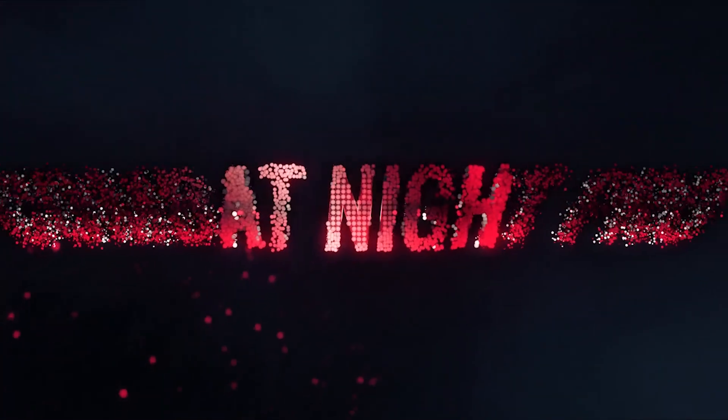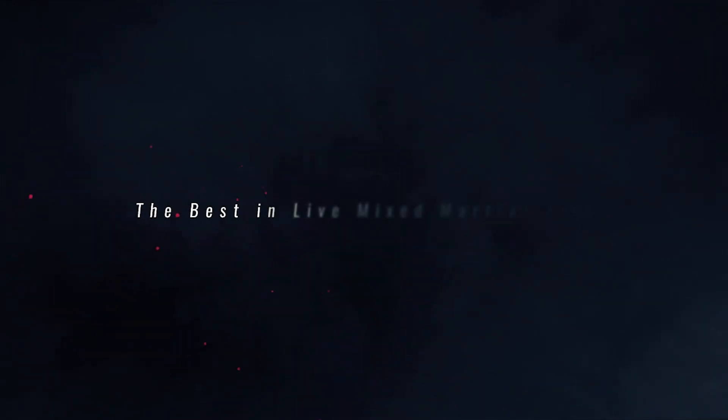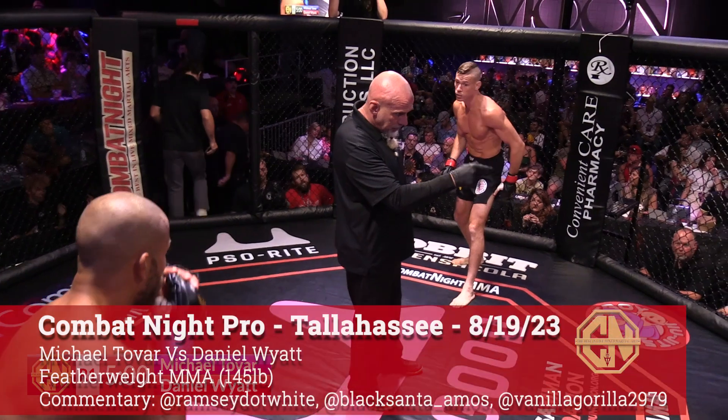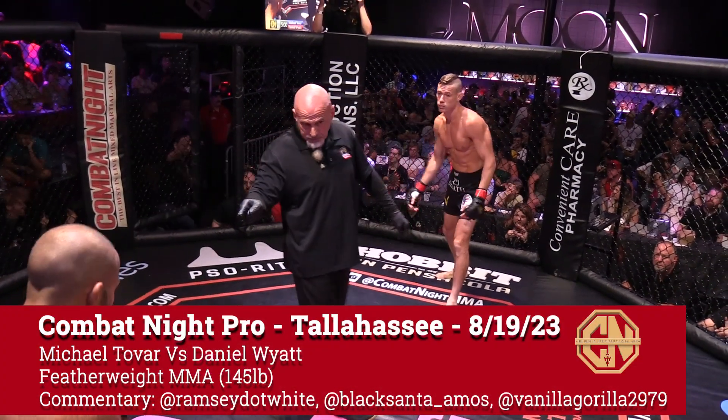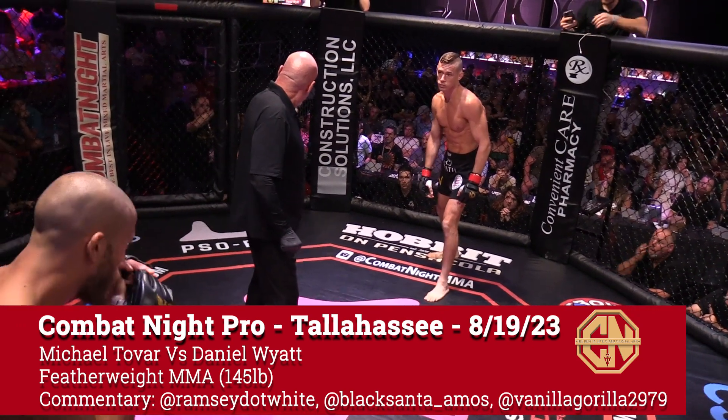Are you ready for combat night? Weight division, three rounds, five minutes each. 4-0 versus 1-2.